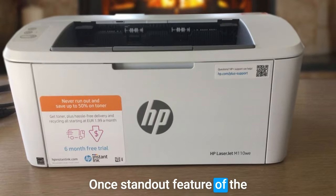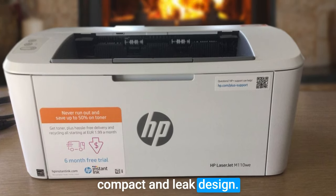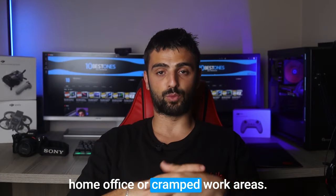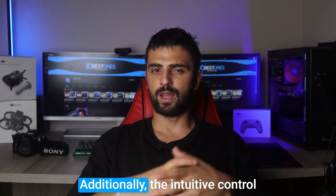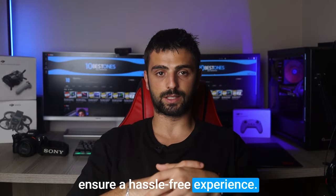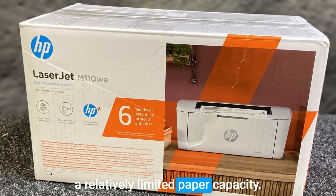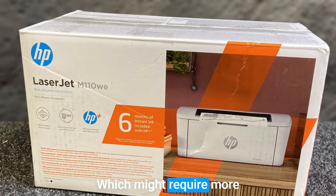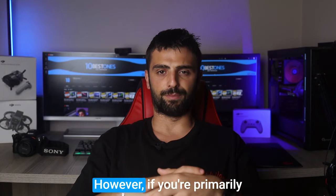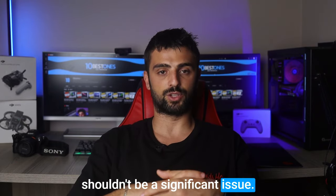One standout feature of the M110WE is its compact and sleek design — it takes up minimal space on your desk, making it a perfect fit for your home, office, or cramped work areas. Additionally, the intuitive control panel and easy setup process ensure a hassle-free experience. The M110WE does have a relatively limited paper capacity, which might require more frequent refills if you have a high-volume printing workload. However, if you're primarily printing smaller batches or occasional documents, this shouldn't be a significant issue.